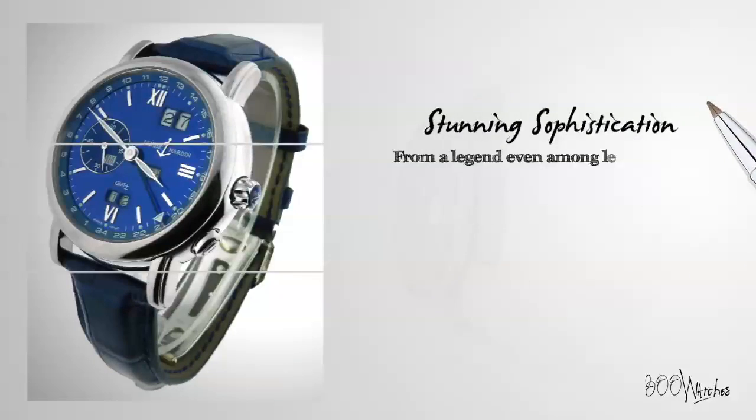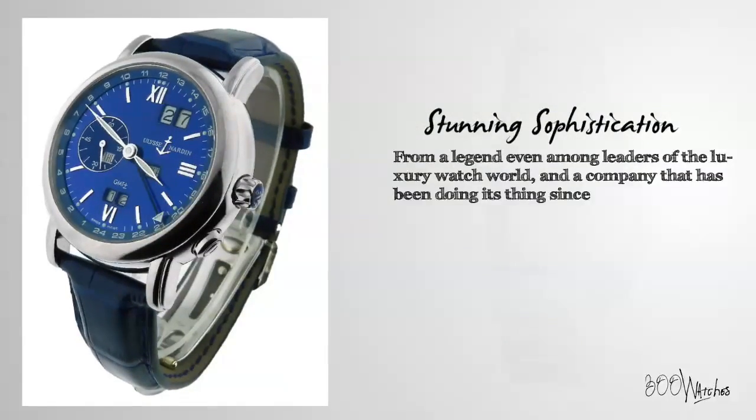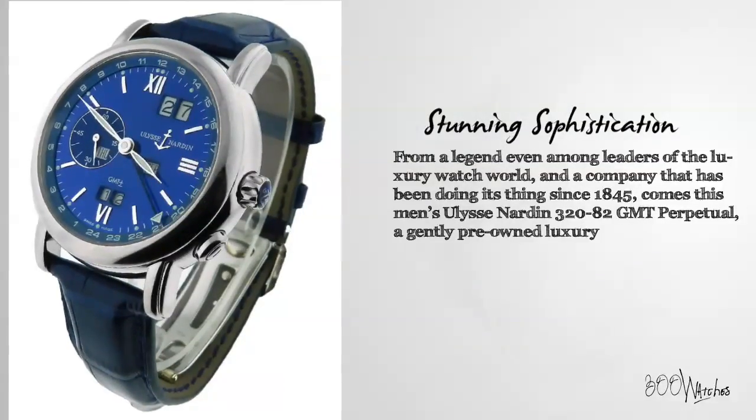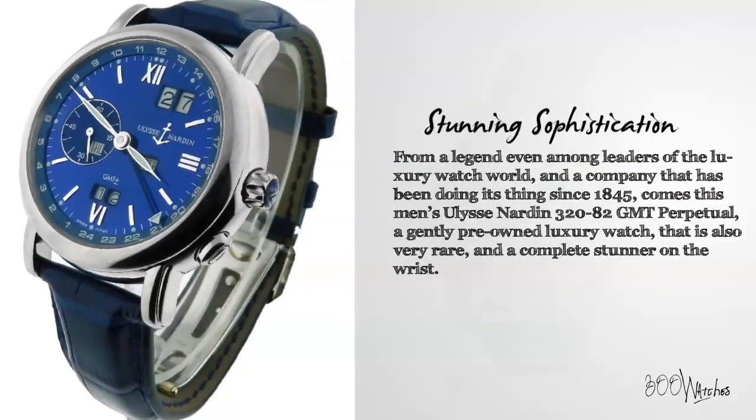From a legend even among leaders of the luxury watch world, and a company that has been doing its thing since 1845, comes this men's Ulysse Nardin 320-82 GMT Perpetual — a gently pre-owned luxury watch that is also very rare and a complete stunner on the wrist.